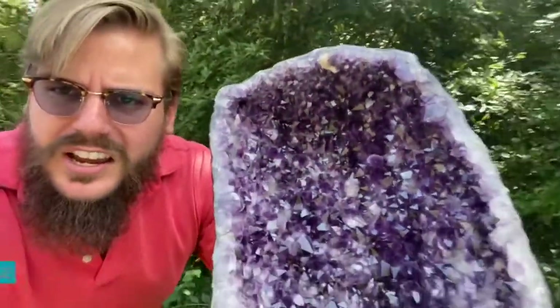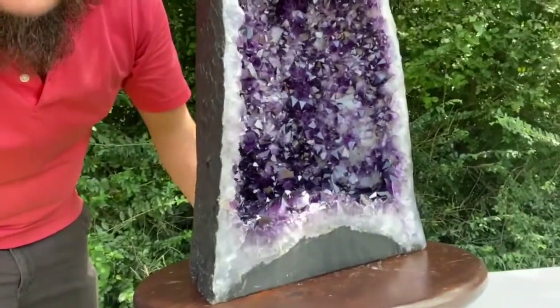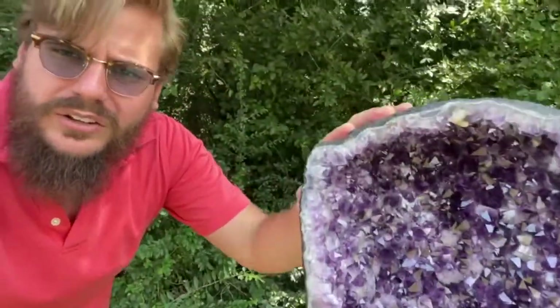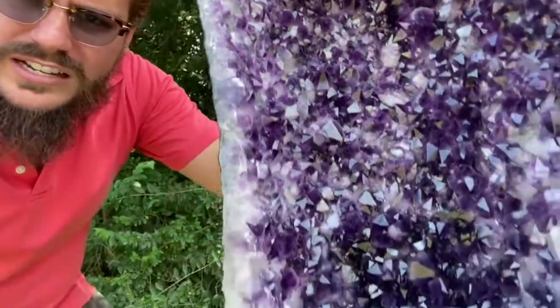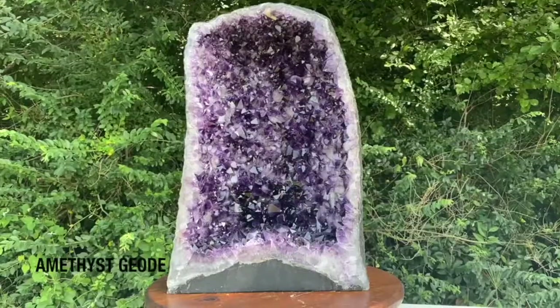But enough of me yapping. Let's take a closer look at this gorgeous beauty — standing proudly 20 inches tall. Incredibly high quality dark purple. Let's crack into it. Yeah, baby.